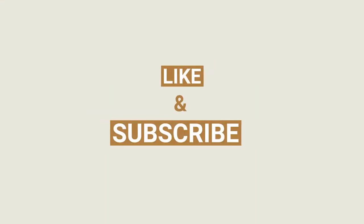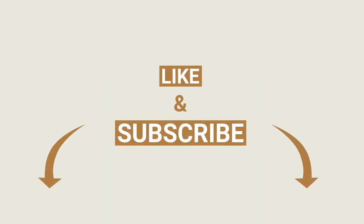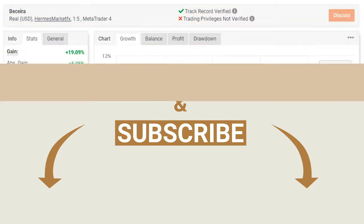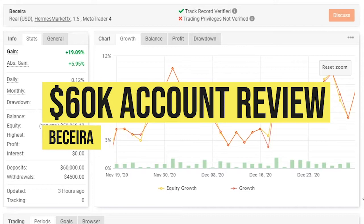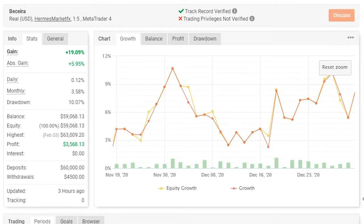I'll be reviewing the account of one of our traders, Berseria. Berseria has been with us from the 19th of November 2020 up until the present day, and we'll be reviewing this account to see how this trader has been trading $15,000, going up to level 3 which is $16,000.